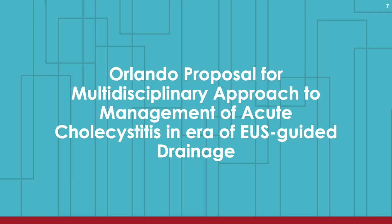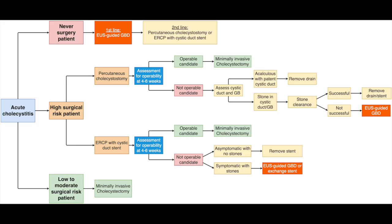Therefore, given the very important clinical and potential legal implications, we propose a practical algorithm to guide endoscopic management of acute cholecystitis.